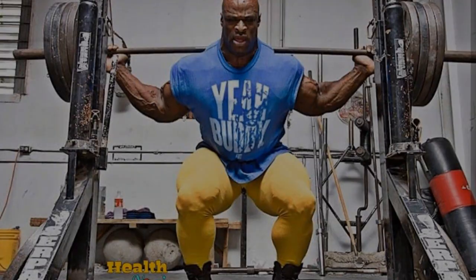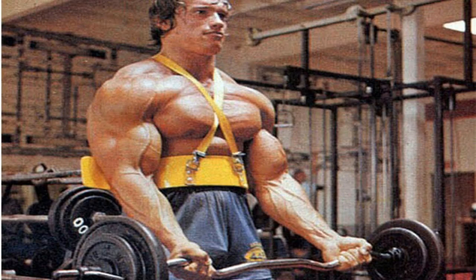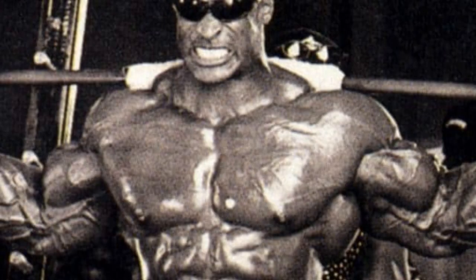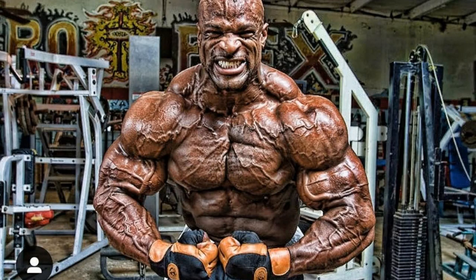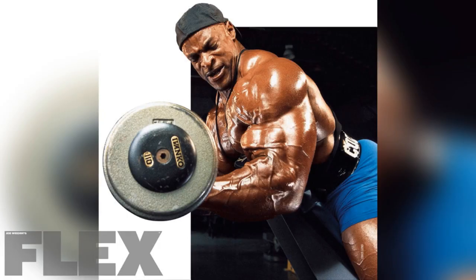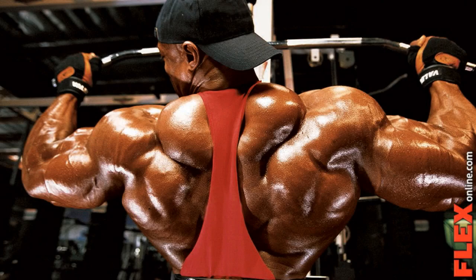Number 2: Ronnie Coleman. Ronnie Coleman is a retired American professional bodybuilder, widely considered one of the greatest bodybuilders of all time. Coleman was born in Louisiana and later moved to Texas. He began lifting weights at the age of 15. After graduating high school, he enrolled in Grambling State University on a football scholarship, but an injury ended his football career and he began to focus on bodybuilding. Coleman won his first Mr. Olympia title in 1998 and went on to win eight more times, setting a record for the most Olympia wins. He retired in 2007.